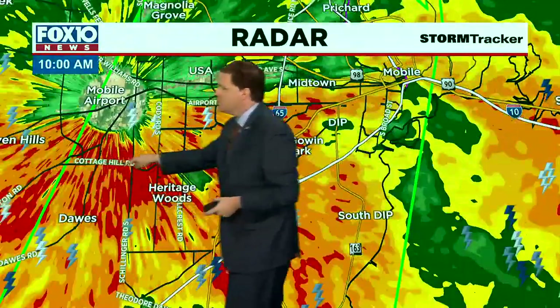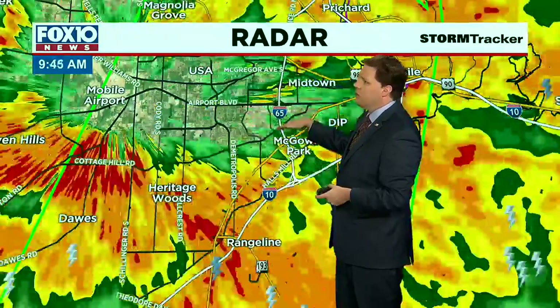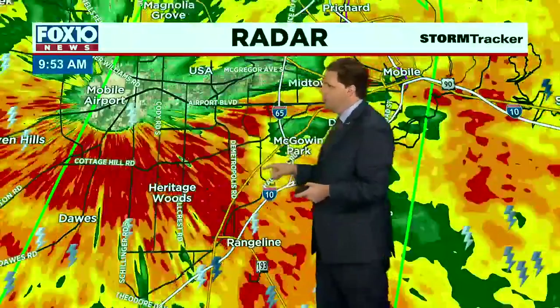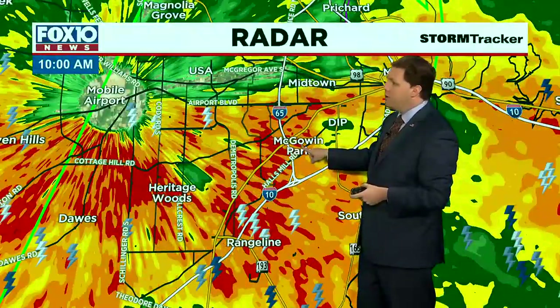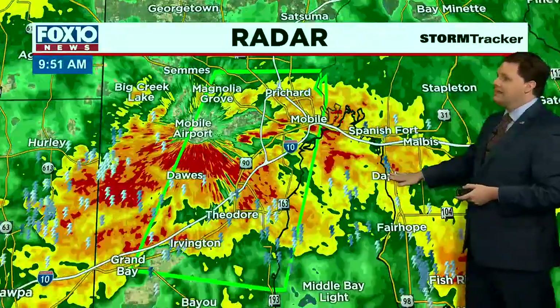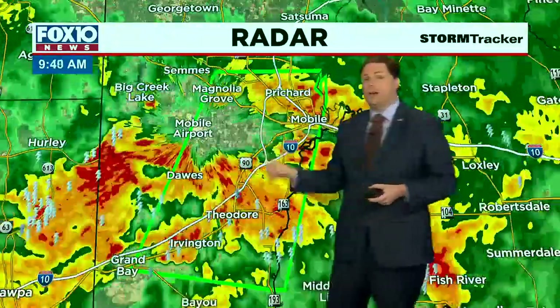Here's Cottage Hill Road at Dawes Road — follow that all the way to I-65 and you're dealing with heavy rain the whole way. Same thing on parts of Airport Boulevard, Spring Hill Avenue, parts of I-10, Hallsmill Road, and McGowan Park at the Fox 10 Studios. The rain is coming down very heavily, and as we pull back, you can see the heavy rain running all the way into the eastern shore, with Spanish Fort and Daphne getting rain soaked. The heaviest rain by far is what's happening in West Mobile all the way to downtown, and that's the reason why the flash flood warning has been issued.